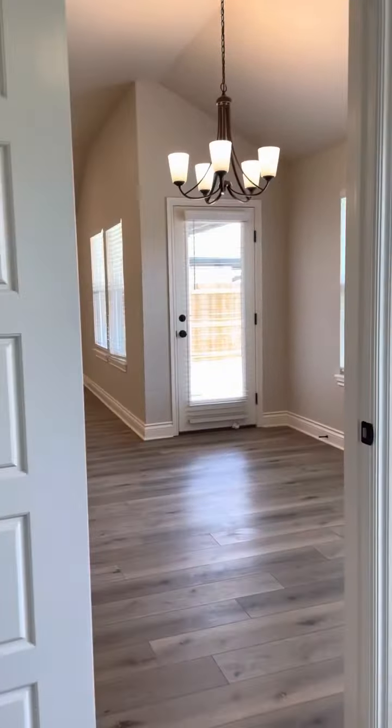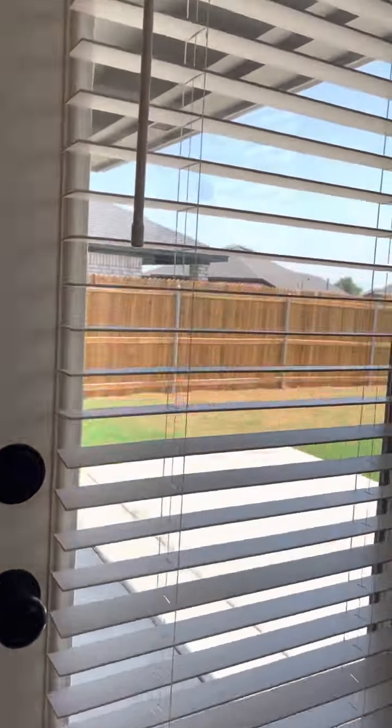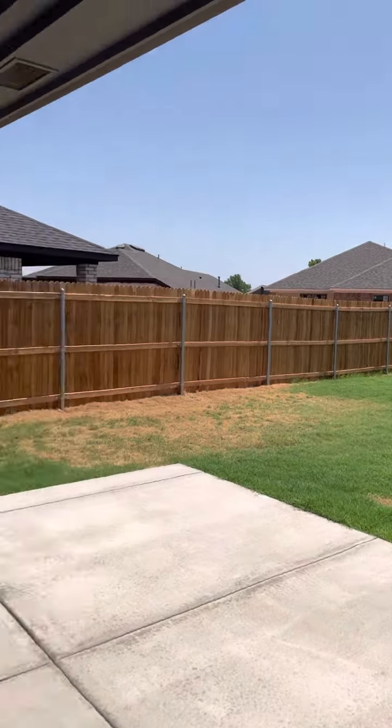And then the outdoor space — you've got the covered patio. They added extra concrete on this one; usually they do add that. I'll double check though on that.